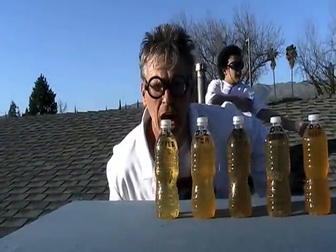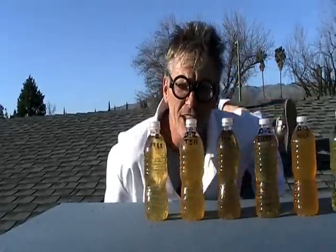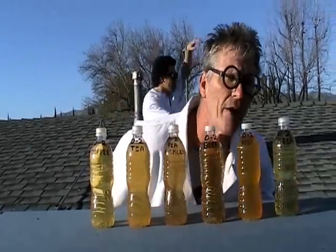On day two, I opted to drink no water. I started out with coffee, and then went to tea. I went from tea to tea and pickles. Then I went straight to lunch, which was nothing more than beer, beer, beer, and beer.